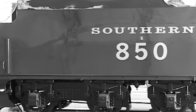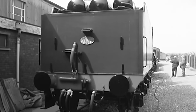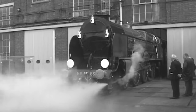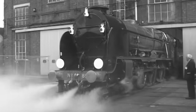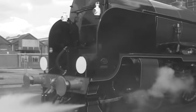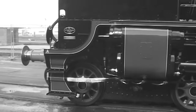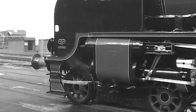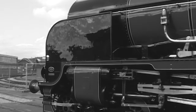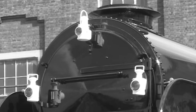The eight-wheel tender was capable of carrying 5,000 gallons of water and was fitted with three vacuum reservoir cylinders mounted behind the coal space. All in all, the locomotive cost £9,510 — well in excess of half a million in today's money. When Lord Nelson emerged from Eastleigh, it would have been the largest locomotive to ever appear from the works, measuring 69 feet, 9¾ inches in length, and would remain the longest locomotive on the southern region until after the Second World War.